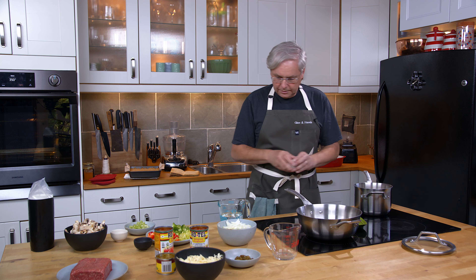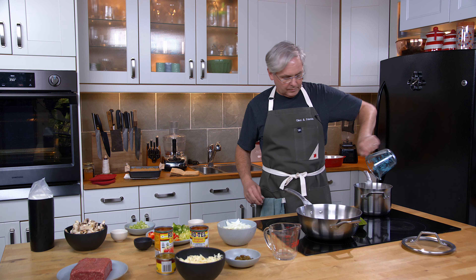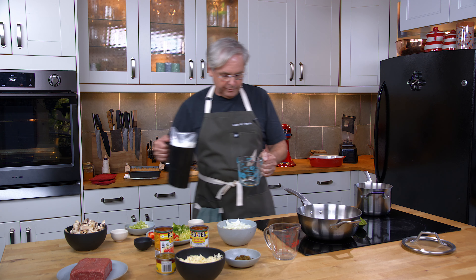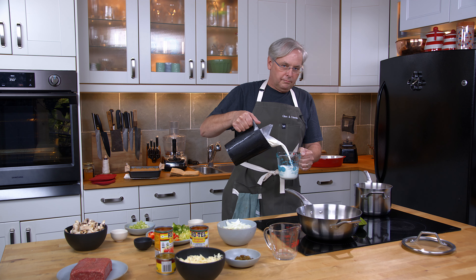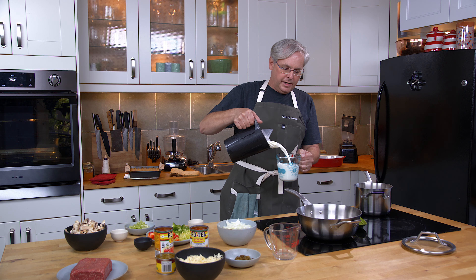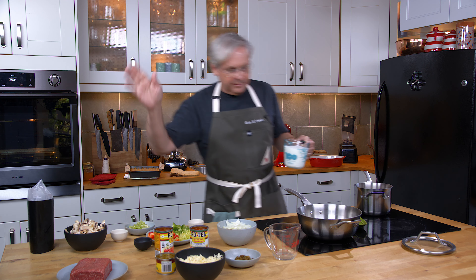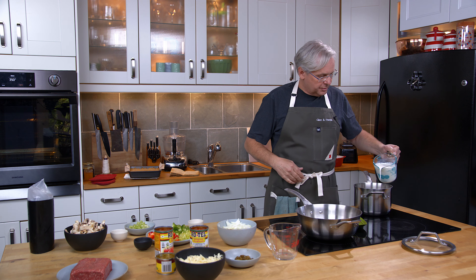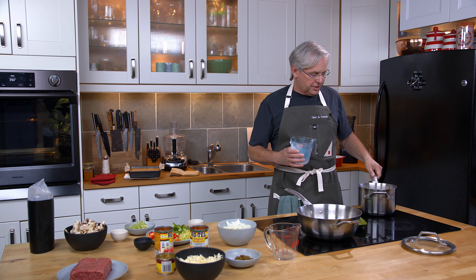So in this pot I'm gonna make the grits — these are white hominy grits. Into the pot go the hominy grits, a little bit of salt, some water, and a couple cups of milk.